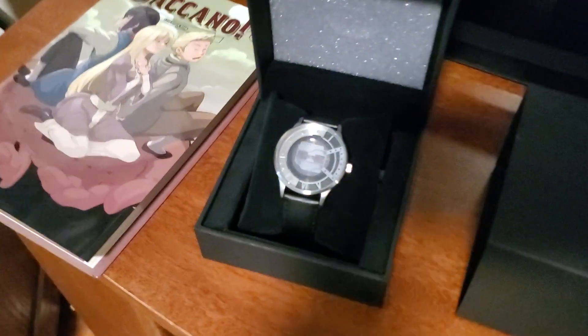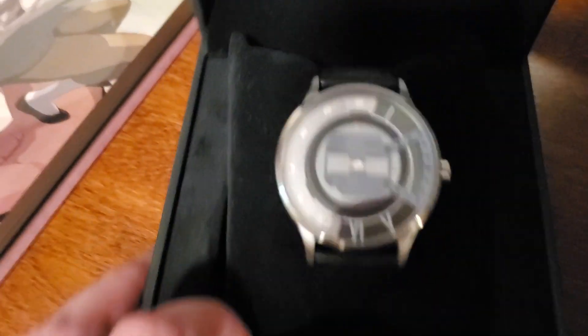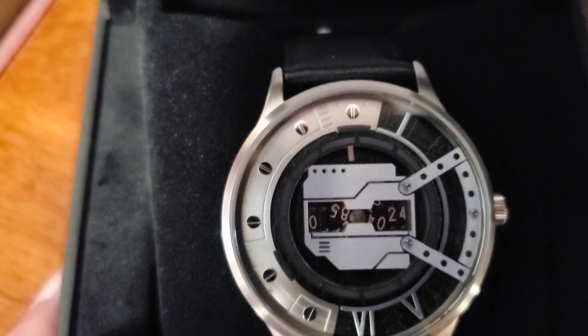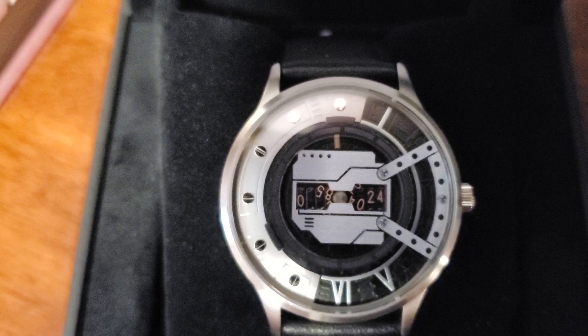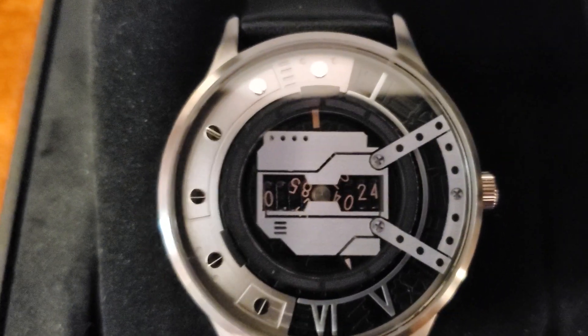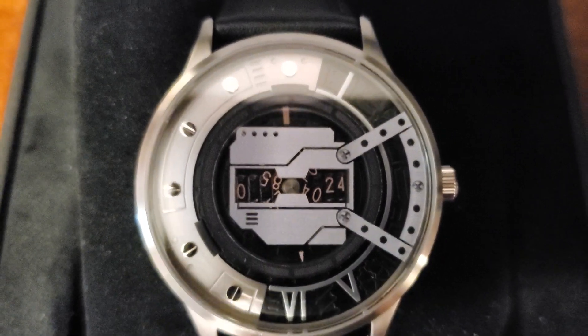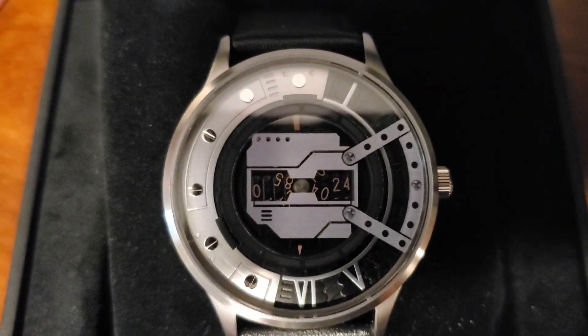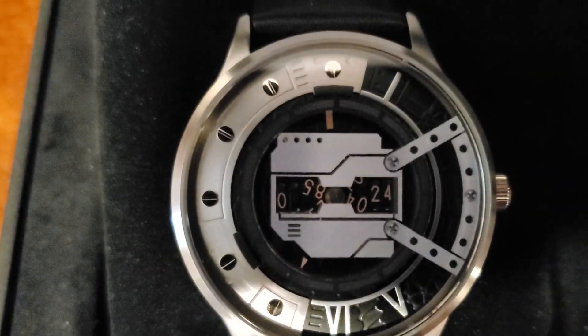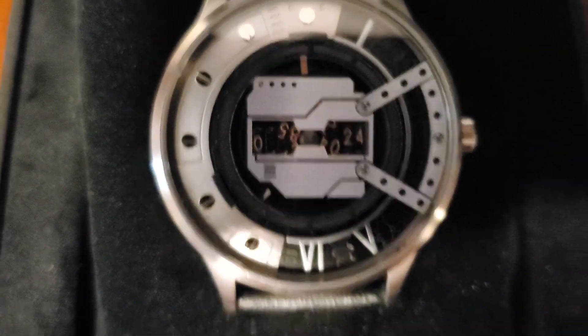I also got a Steins;Gate watch from Super Groupies. When the hands go to certain times of the day, the Divergence Meter in the middle will show different timelines. And when it goes to 4:20, it shows the Steins;Gate timeline — so I thought that was really funny, picking 4:20 specifically.